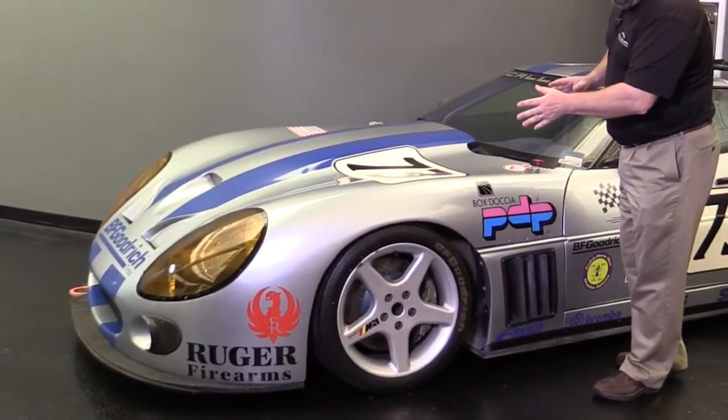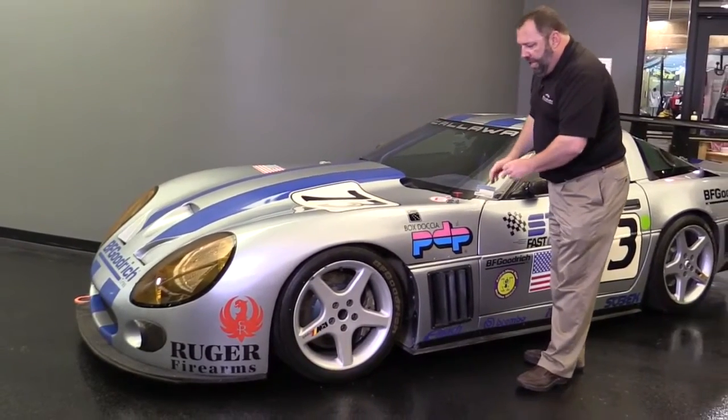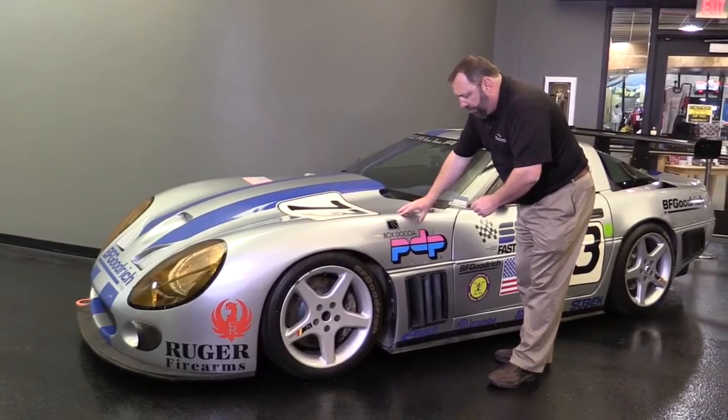Looking at the shape of the front, you can see that it's unique to the LM. Completely different nose — it's a one-piece nose, and in carbon fiber, it's exceptionally lightweight.